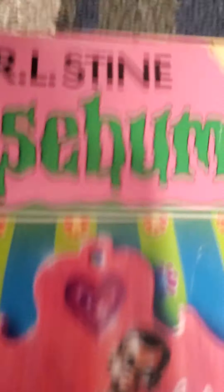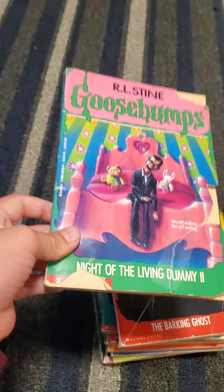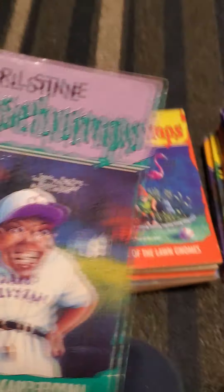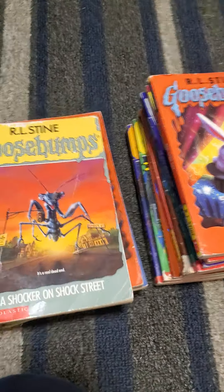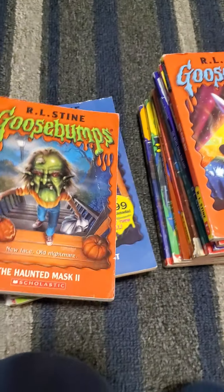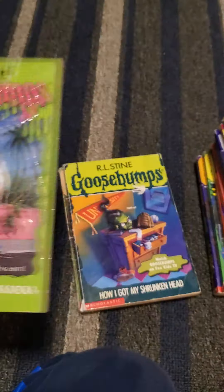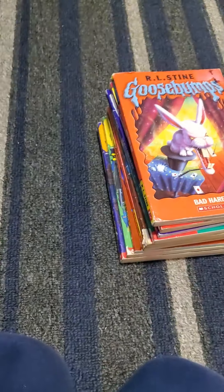Then It Came from Beneath the Sink, Night of the Living Dummy 2, The Barking Ghost — the episode was awful — The Horror at Camp Jellyjam, where the guy is super scary, Revenge of the Lawn Gnomes, A Shocker on Shock Street, Haunted Mask 2, The Headless Ghost, The Abominable Snowman of Pasadena, How I Got My Shrunken Head, and Night of the Living Dummy 3 — the last entry in the Night of the Living Dummy saga.